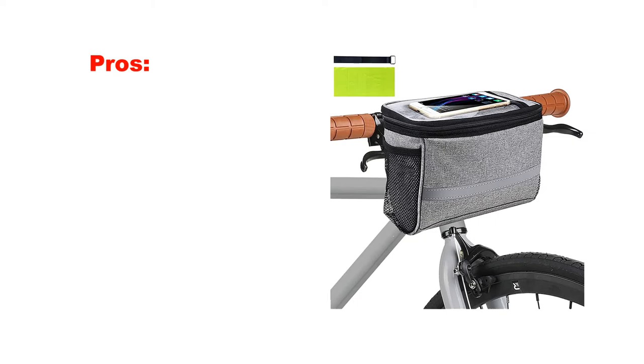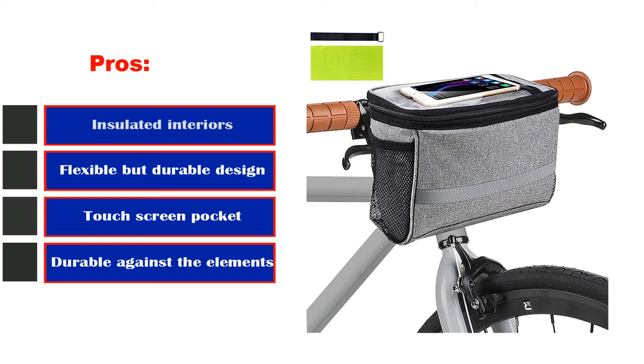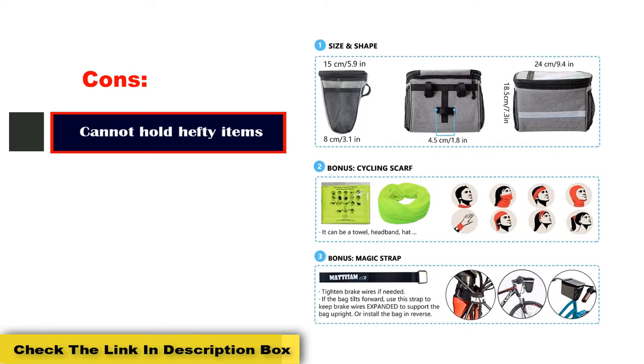Pros: Insulated interiors, flexible but durable design, touchscreen pocket, durable against the elements. Cons: Cannot hold hefty items.